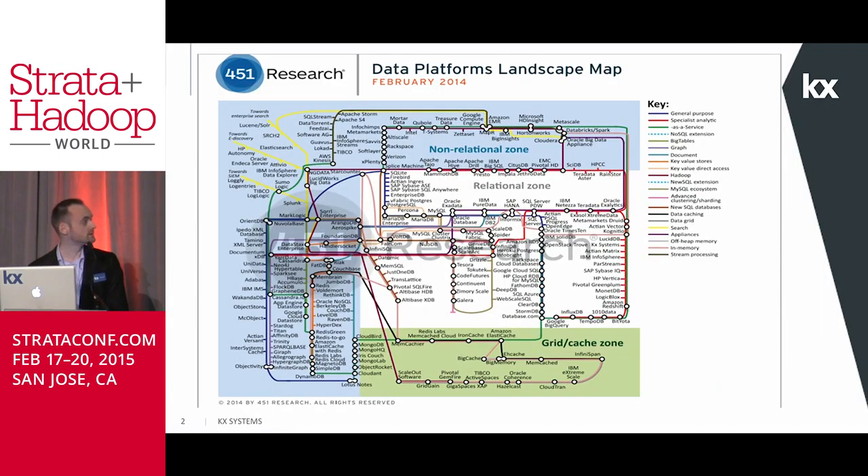Making a correct choice for the appropriate tool to tackle big data problems is becoming an increasingly difficult task. As the displayed infographic from 451 Research shows, the big data landscape is saturated with many different solutions solving something similar but slightly different. It has generally been agreed upon that there is no one-size-fits-all approach. However, what if somebody proposed a solution that could solve many of these problems? What if the same solution gave you high performance while reducing the total cost of ownership and system complexity? Our aim today is to prove that this is indeed possible.